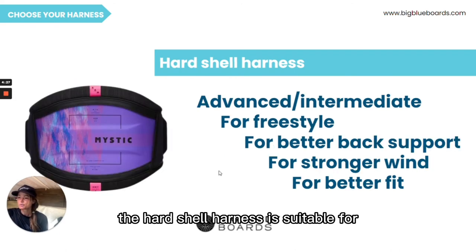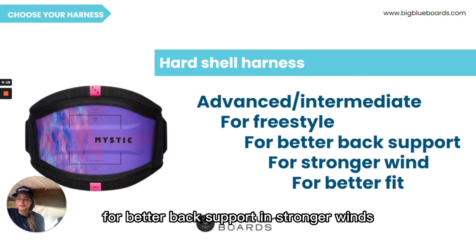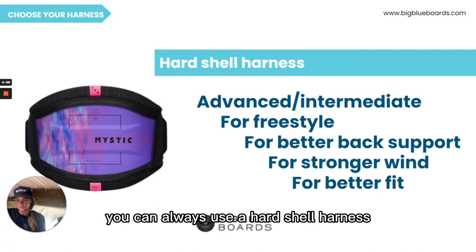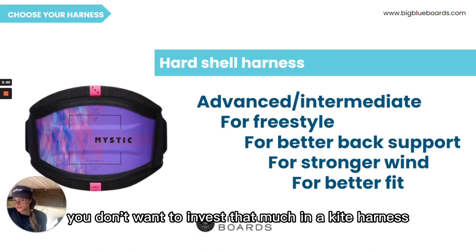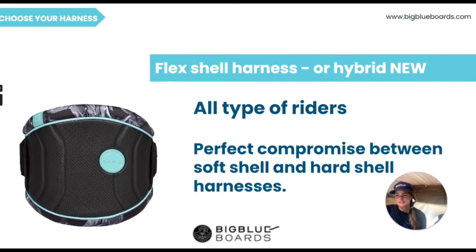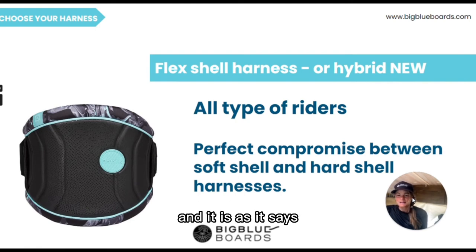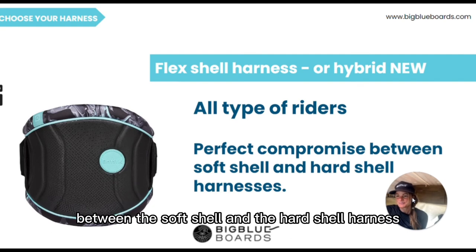The hard shell harness is suitable for advanced or intermediate riders, for freestyle riding, for better back support in stronger winds, and it fits much better and stays better in place. Of course it doesn't mean you can't use a hard shell harness as a total beginner — I actually do recommend it as it will support your back better and stay in place. The negative point is that it is slightly more expensive. There is another option: the flex shell or hybrid harness. Almost all brands are now producing this kind of harness — it is a hybrid between the hard shell and the soft shell and comes with almost all the benefits of both, making it a very good compromise.